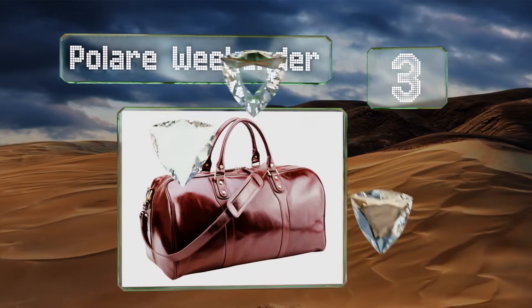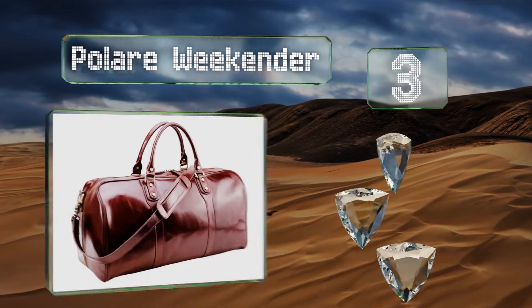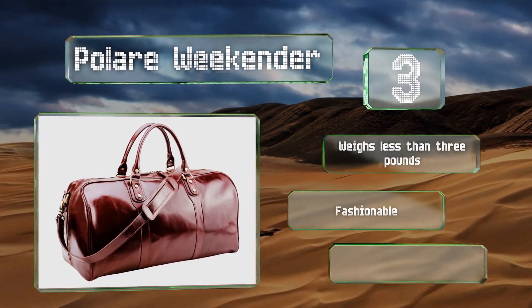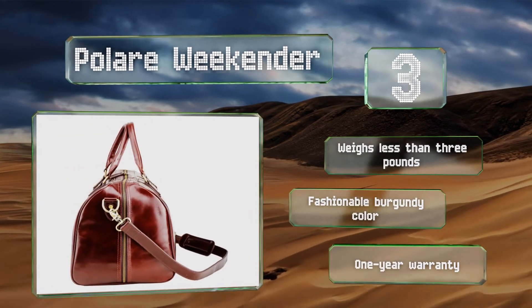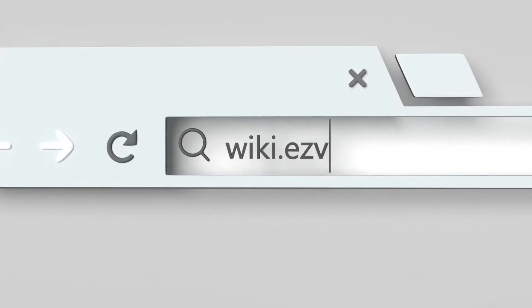Nearing the top of our list at number three, a durable selection — the Paleo Weekender has strong handles that will hold up even with a heavy load. The sides are thick and can handle some wear and tear, making it perfect for everyday use if you travel for business frequently. It weighs less than three pounds and comes in a fashionable burgundy color with a one-year warranty.